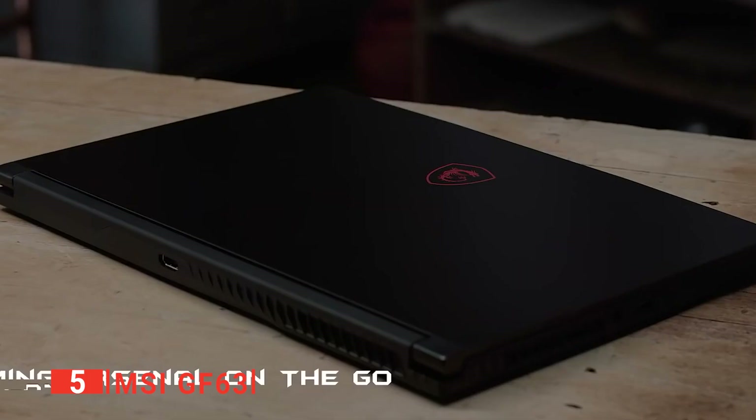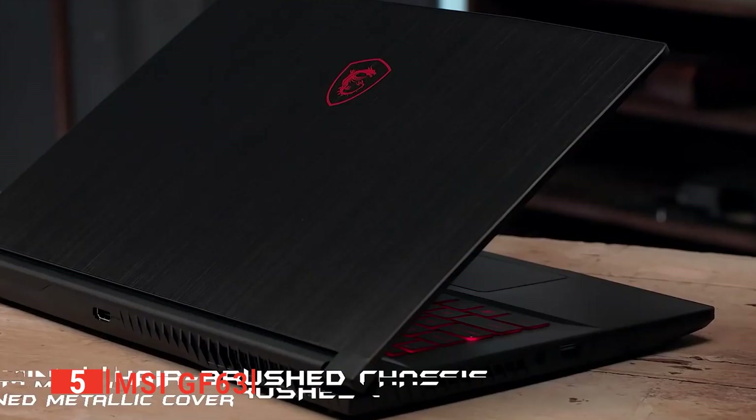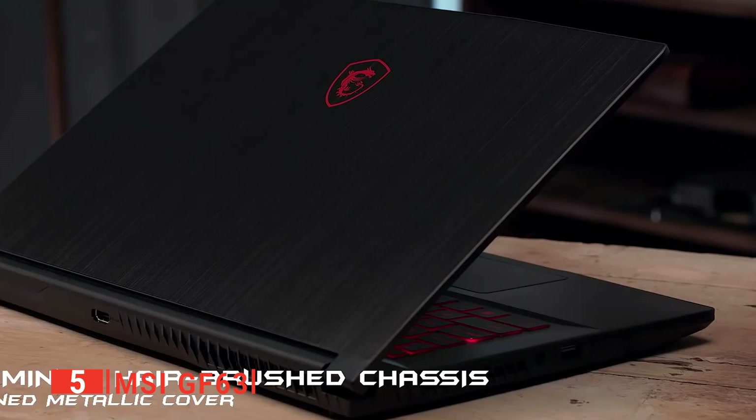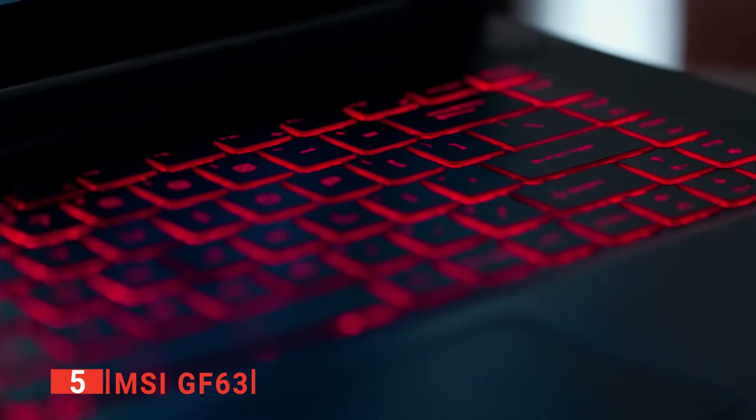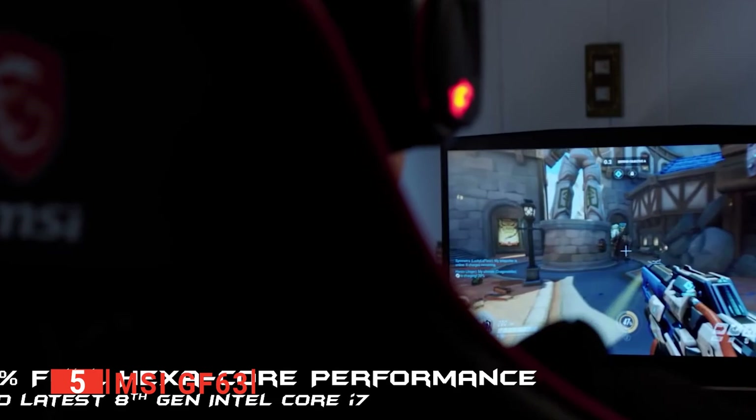One of the best things about the MSI is the potential to upgrade as your needs change. It comes with 8GB of DDR4 RAM installed, but with space to house up to 64GB, you can easily future-proof your rig pretty cheaply. This means that as your live sets or studio sessions grow in size, so too can your laptop.